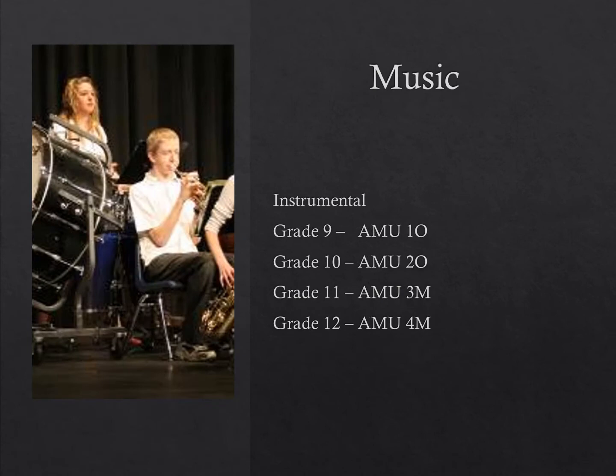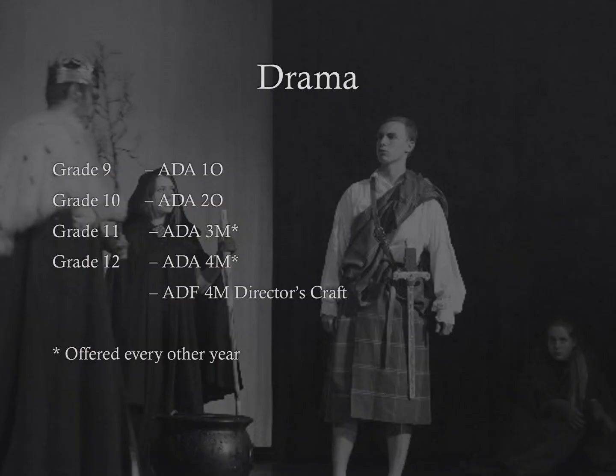Music classes are offered yearly. The focus is in brass, woodwind, and some percussion instruments. If not enough senior students select music, it will be combined with the grade 10 class. Drama has been offered yearly; however, senior drama classes may only be offered every other year. In order to take the ADF 4M Directors course, you must have completed the ADM 3M course.